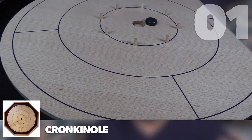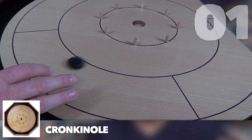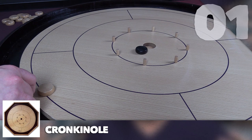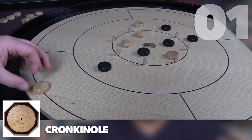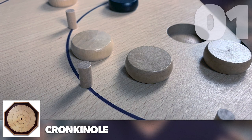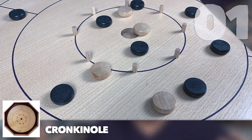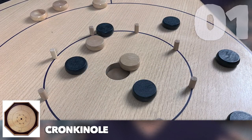Crokinole is similar to curling — you flick little discs onto the board trying to get them into higher-scoring zones, like a dartboard, with the bullseye in the center worth the most points. The first player flicks a disc into the center area; on subsequent turns players must knock an opponent's disc away for it to be a legal move. It's all about trick shots — you're trying to knock opponents' discs into lower-scoring zones while keeping yours in higher ones.